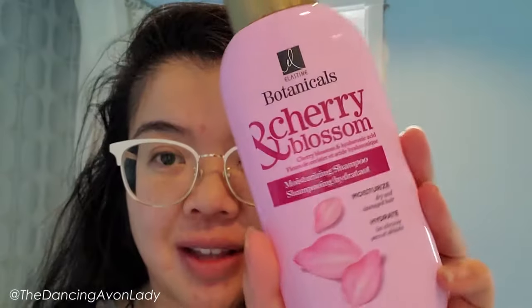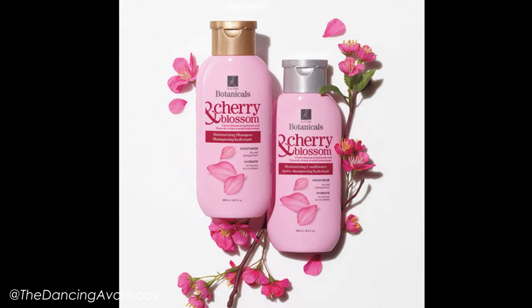Hey guys, welcome back to the channel. Today we are doing another hair video, and we are testing out for the first time this — the new Elastin and Cherry Blossom with Hyaluronic Acid Moisturizing Shampoo. I thought I got the conditioner, but I didn't. I just have the shampoo, so we're doing the shampoo today.